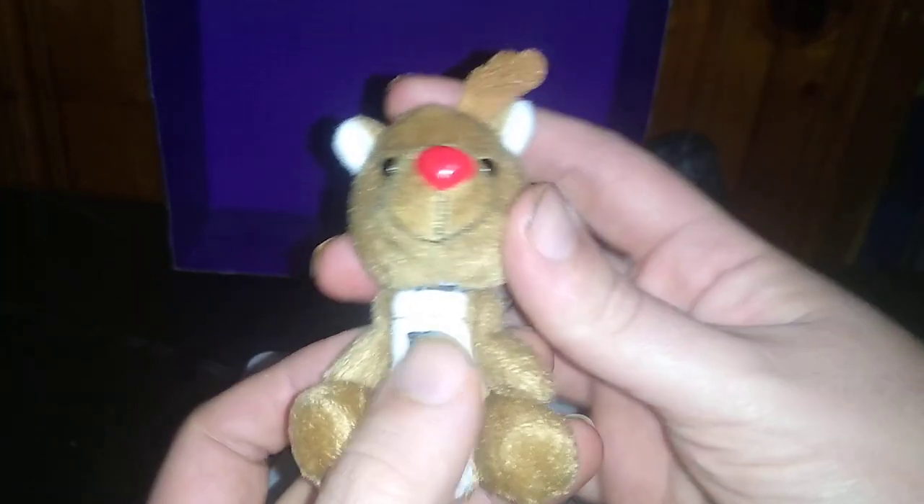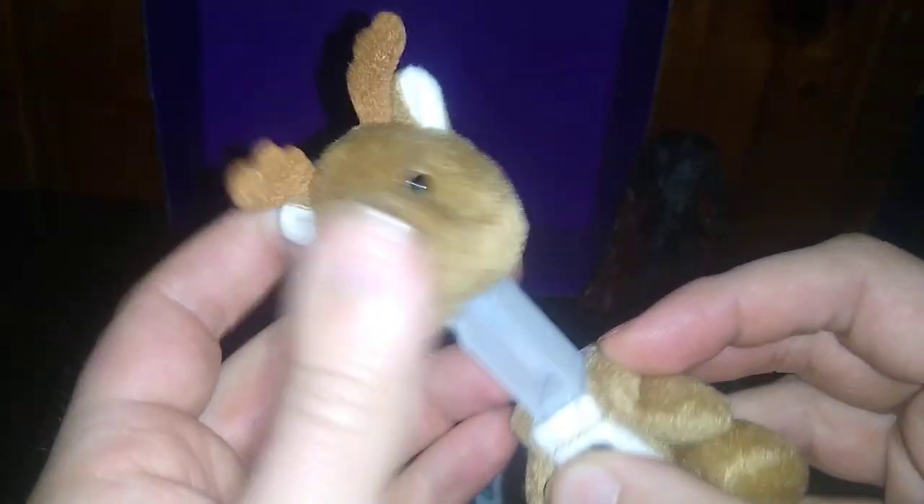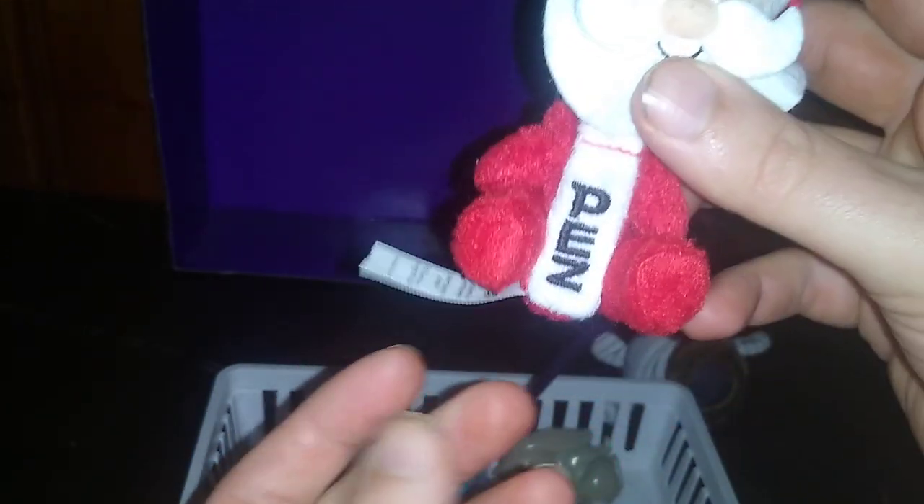Next we've got these Pez Dispenser Plus Christmas Plush. I love these. They're so much fun and they're Christmas themed. Why not? We got a Rudolph Pez Dispenser — don't have any Pez to go in it, though. We got a Santa Pez Dispenser. His head pops up. Oh, I've been beheaded! But yeah, I love these things. Part of my little Christmas collection. I haven't set up a Christmas shelf for Christmas toys I collect.